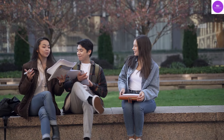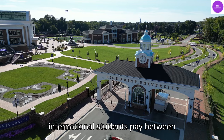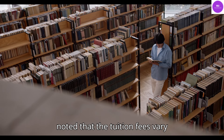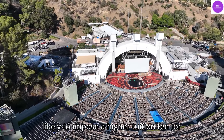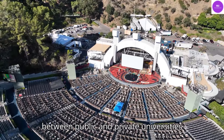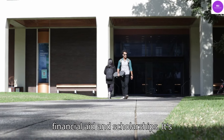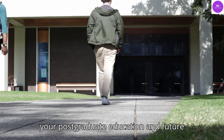International students' tuition fees. The USA is a popular destination for international students to study an MS degree. On average, international students pay between $25,000 and $35,000 per year at a public university, and between $30,000 and $65,000 at private colleges. However, tuition fees vary depending on the university and program studied. Private universities are likely to impose a higher tuition fee for international students than public universities. While the disparity in fees is significant, there are many other factors to consider when choosing a university, including the quality of the program, the reputation of the university, and the availability of financial aid and scholarships. It's essential to research and compare different universities and MS programs to make the best decision for your postgraduate education and future career.